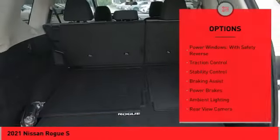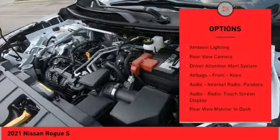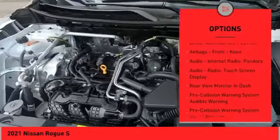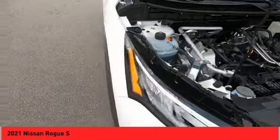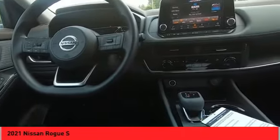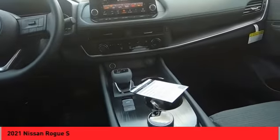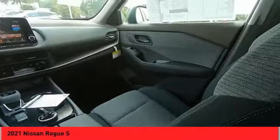Here are some of this vehicle's great options: power windows with safety reverse, traction control, stability control, braking assist, power brakes, ambient lighting, rear view camera, driver attention alert system, airbags, front knee airbag, and audio with internet radio and Pandora. Take this vehicle for a spin and see why so many shoppers are now proud owners.